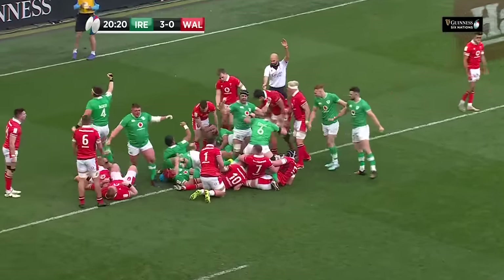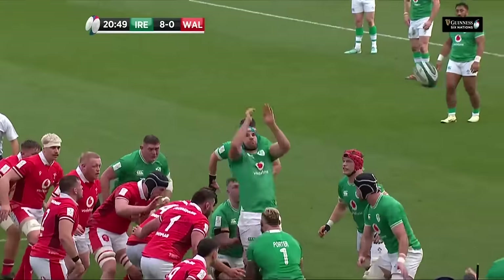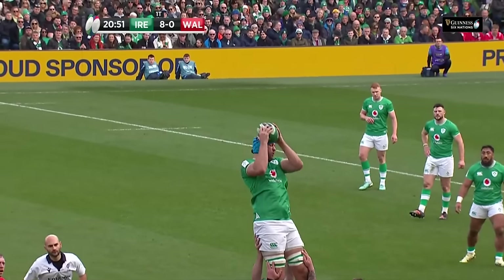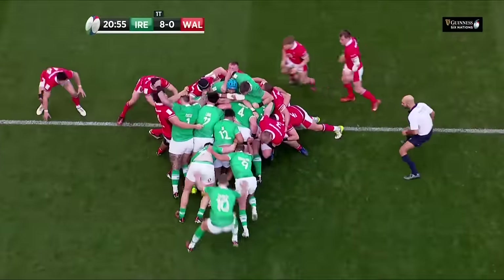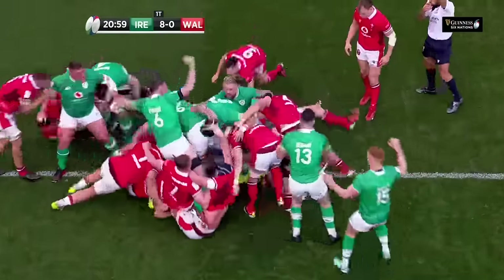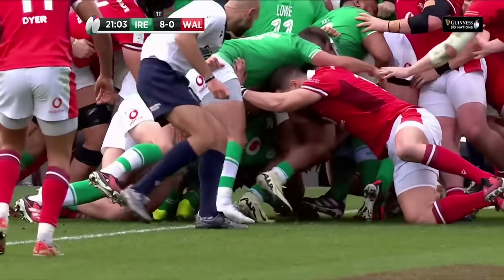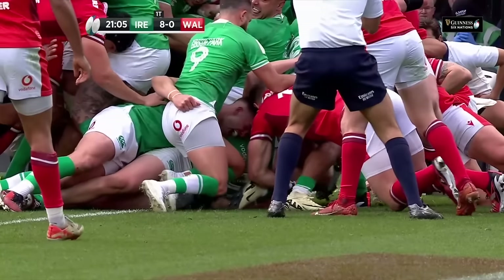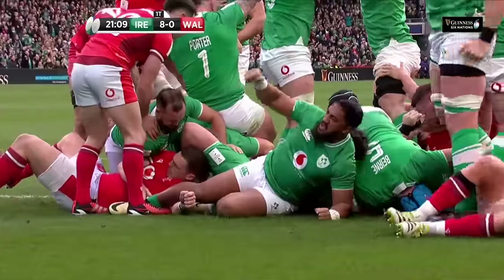And Ireland get there. Not risking a bad ball there — sensible choice, go for something a bit safer. And literally the entire Irish team can take credit for that one. Look at the players in there: Gibson Park, Crowley, James Lowe with his hair flopping in the middle of your screen.